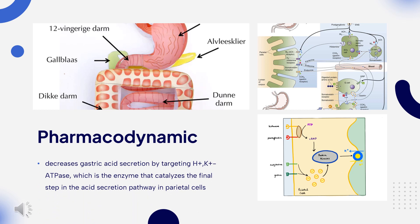Pharmacodynamics: Lansoprazole decreases gastric acid secretion by targeting H+/K+-ATPase, the enzyme that catalyzes the final step in the acid secretion pathway in parietal cells. Lansoprazole administered any time of day is able to inhibit both daytime and nocturnal acid secretion, making it effective at healing duodenal ulcers, reducing ulcer-related pain, and offering relief from heartburn. It also reduces pepsin secretion, useful for hypersecretory conditions such as Zollinger-Ellison syndrome.